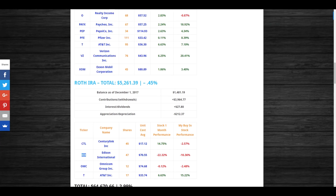Edison International dropped due to the California fires — roughly 14% in early December. I decided to buy in at $70.55 thinking it was a great opportunity, but they continued to fall down to $63.24. I do have a little more room to add equity into this position, so I may add more to average down for the long term.